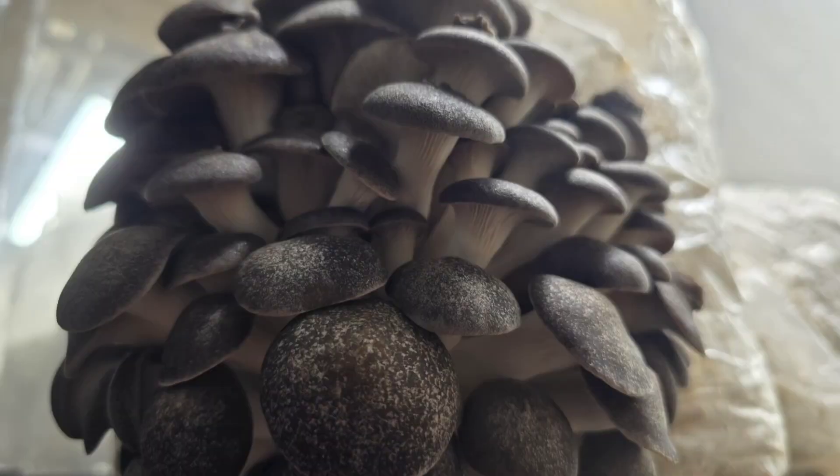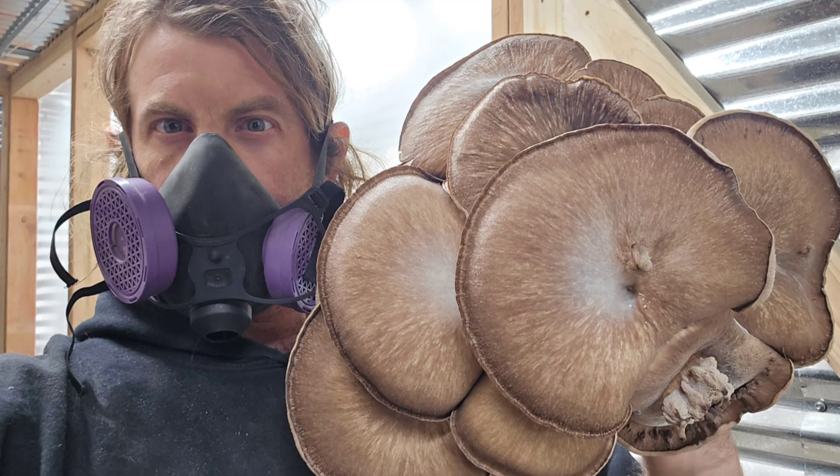Number three: the black pearl king — shimofuri hiratake. It is reliable, a consistent fruiter, fairly resistant to contamination, and a high yielder. The main thing that's a little different about the black pearl king is that you need to spend a little longer in incubation. The block will look fully colonized — all white and cakey — like it's ready for the grow room at around two weeks, similar to a blue oyster, but don't put it in yet.